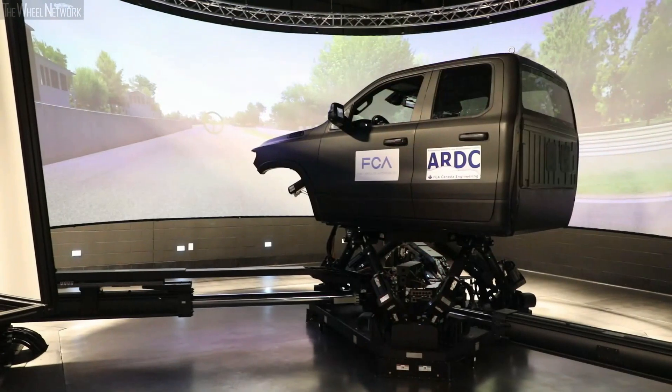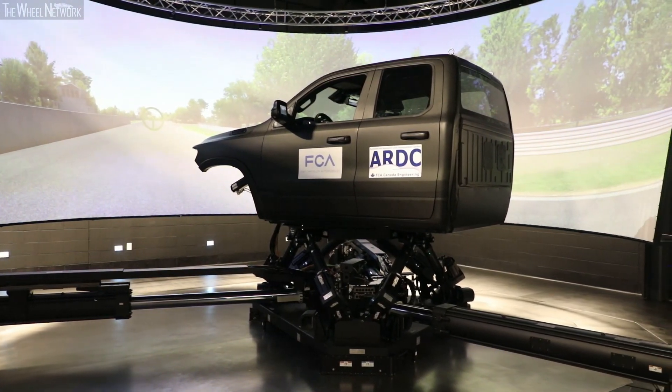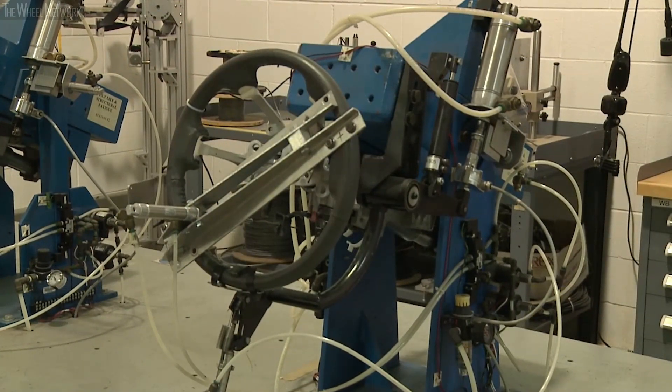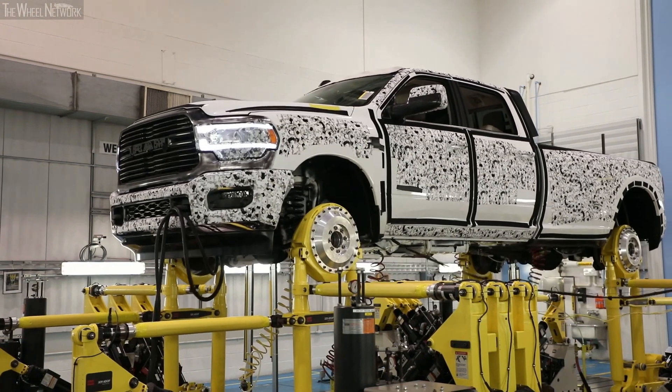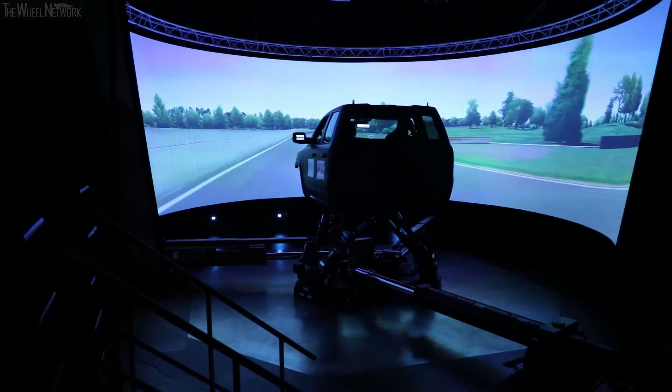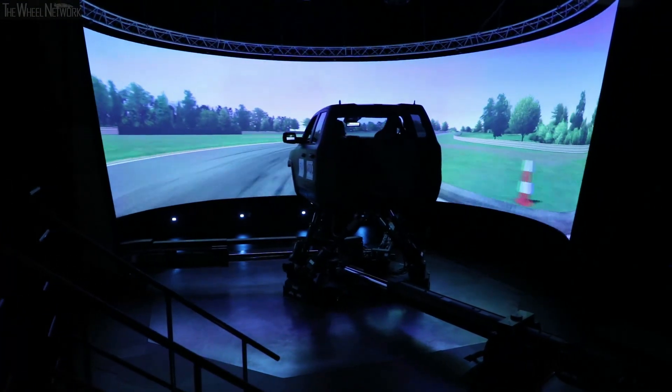We have a long-term vision for the ARDC, and that is to utilize this driving simulator as the pinnacle of what we want to do. We have several labs here which include brake development testing, steering system development testing, and seat development testing. We're currently adding a hardware loop adjacent to this particular lab. In essence, we're going to take all of those assets, actuate and apply the tests there, and the driver will receive the signal while driving the cab, giving them an actual real-world experience with real events occurring with real hardware.